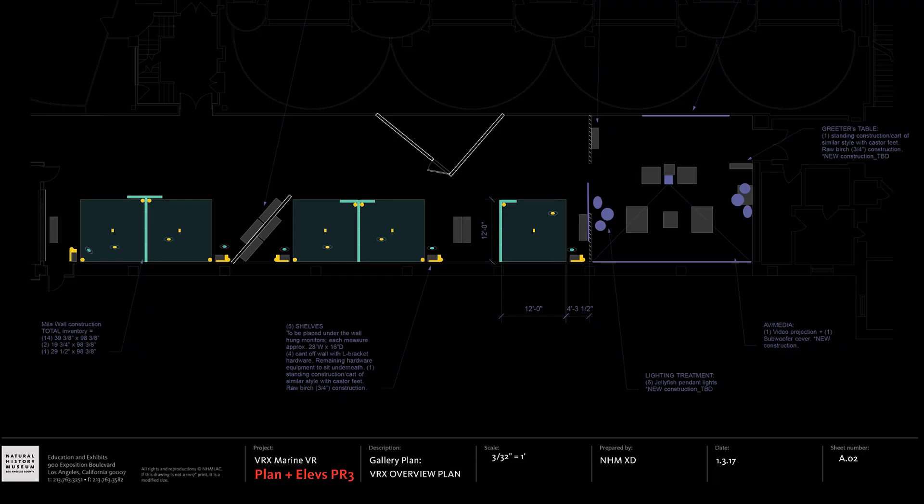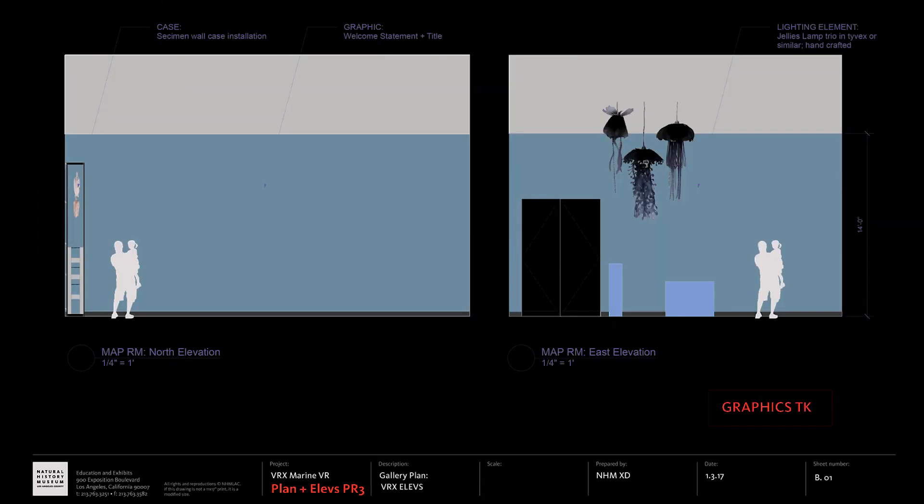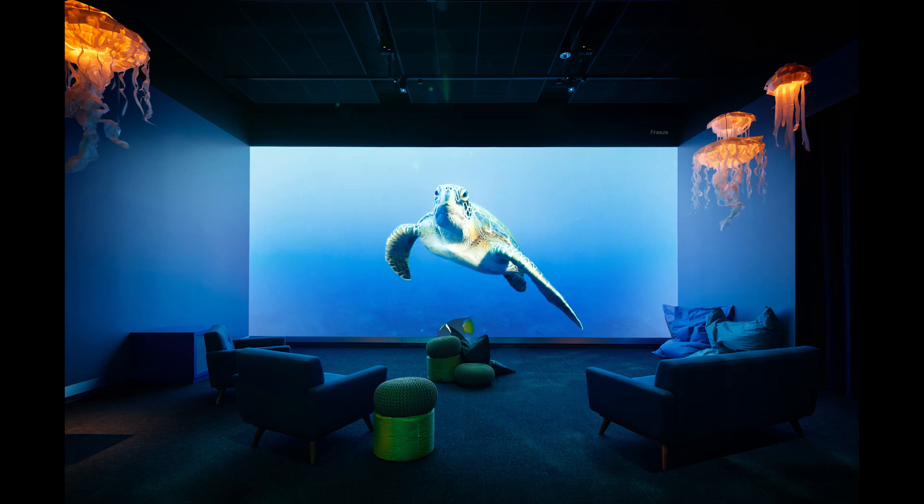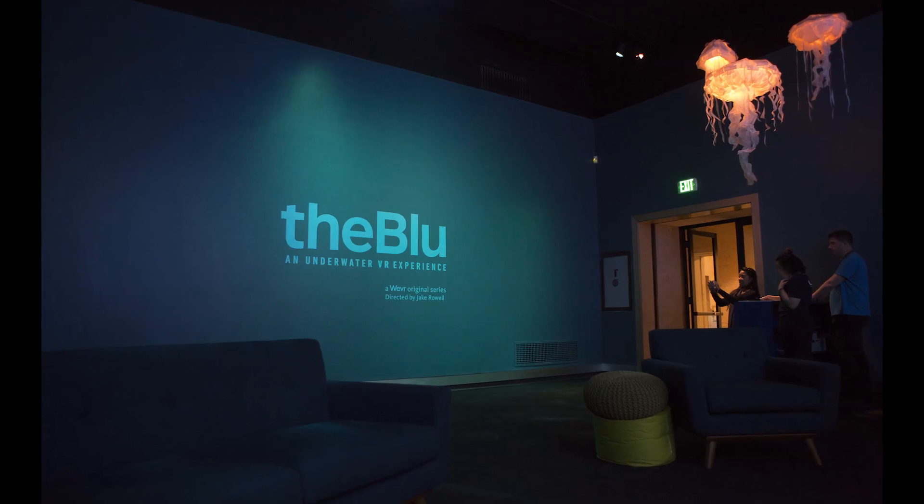From the virtual reality side, we thought the opportunity of bringing something into a temporary space and actually using that in a very pop-up manner — something that's nimble, something that's very collaborative with the teams, and something that from the Weaver content can very much relate to the exhibit itself — would be a perfect opportunity to bring it to life.